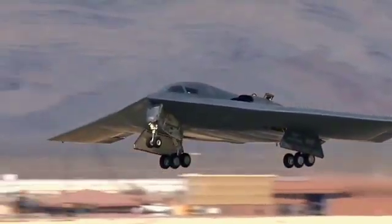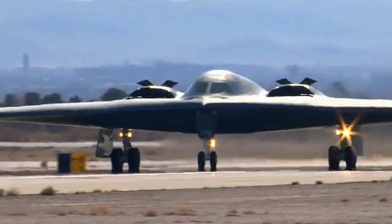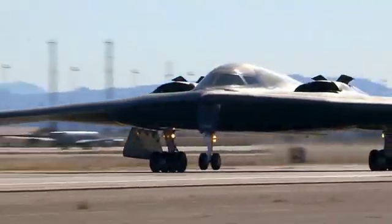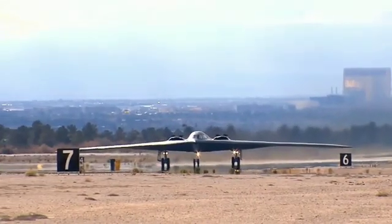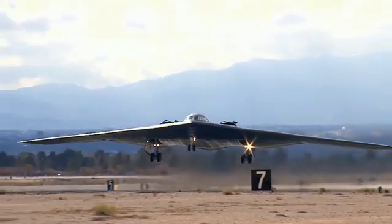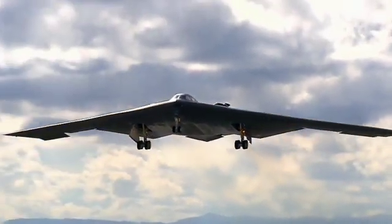The current six B-21s are a part of the Engineering and Manufacturing Development phase of the program. This means that while they can be considered prototypes, the aircraft are also likely to become the core of USAF's B-21 fleet later in their life. According to the Warzone, this mirrors the development of the B-2 back in the 1980s, when six aircraft were also built during the EMD phase and later entered service.